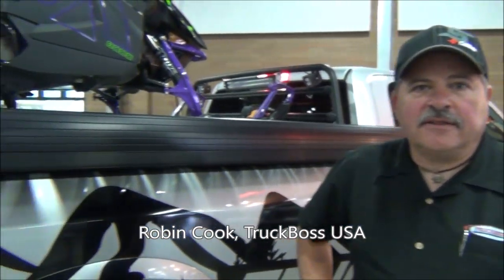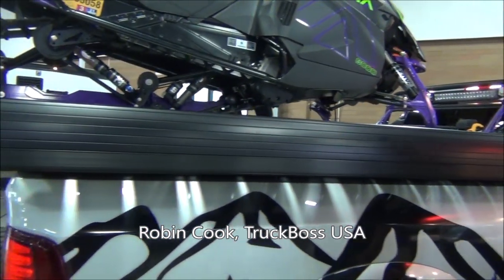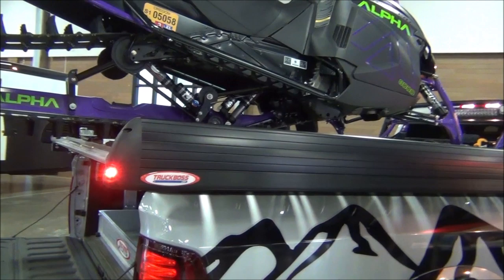Hi, my name is Robin Cook with Truck Boss USA, and we're here at the Washington State Snow Veil Association Show in Kuala, Washington. Just wanted to give you guys a quick update on Truck Boss and where we're at.